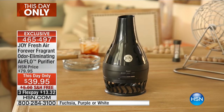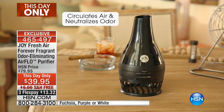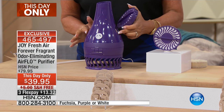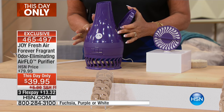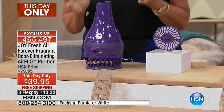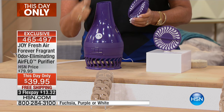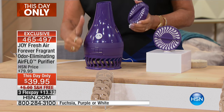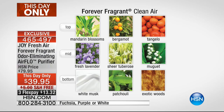You have something that doesn't need replacing. The Forever Fragrant discs — you're getting four of them, a $20 value. Forever Fragrant lasts for two years, it's the most powerful odor eliminator. So you're combining an air purifier with the most powerful odor eliminator, and then it gives off what's called a clean air scent — just a subtle scent. You will never know how clean and fresh your home can smell until you put Airflow on.